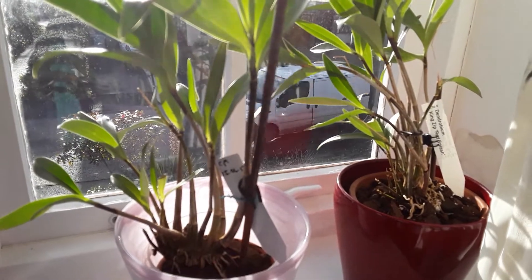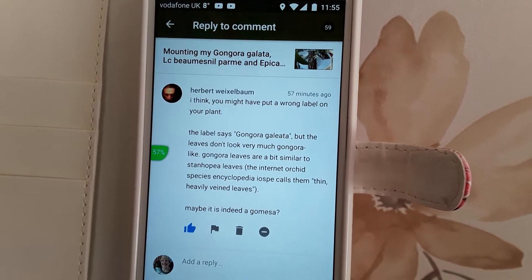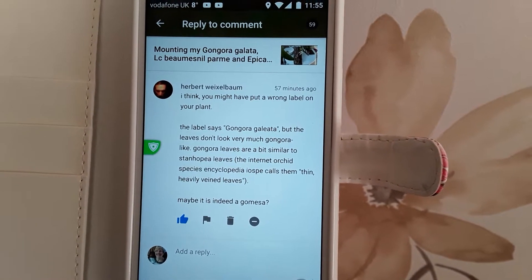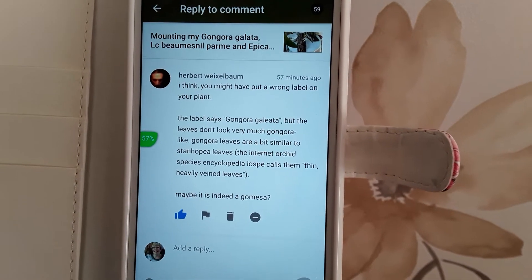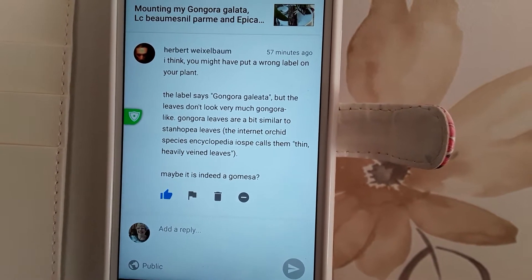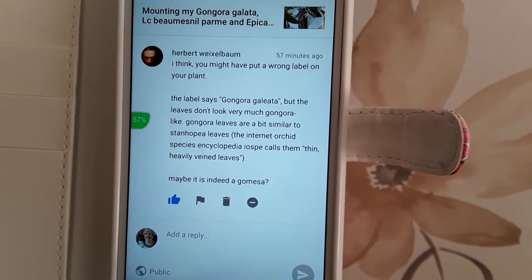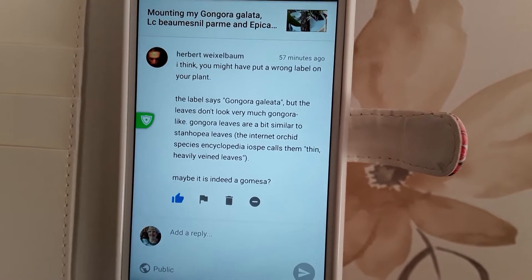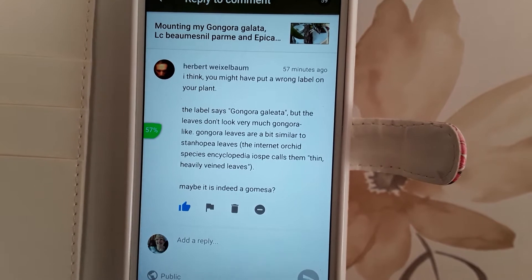I'll just take you now round into the orchid room. When I did my video yesterday and that little one I mounted — I'll show you in a minute in the orchid room — well, I had one of my subscribers and he thinks I've got the wrong label on it. And actually, you know, he's right. Sometimes your subscribers can spot these little mistakes and I'm so thankful to Herbert.